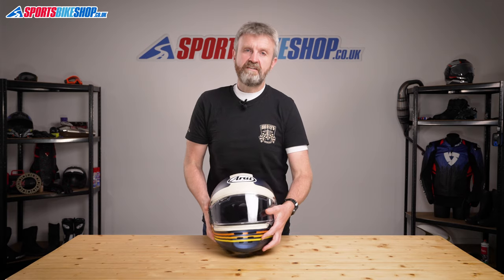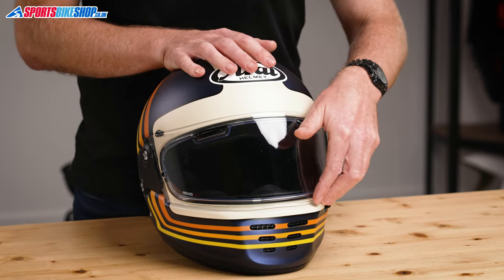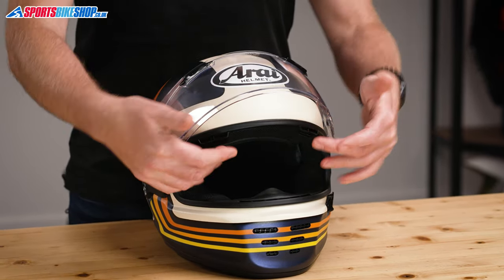The other vents are on the visor. These are an Arai speciality, and they allow air to enter just here and then travel through these ducts here towards your temples. These are the most effective vents on the helmet, in my opinion, and they make quite a big difference.